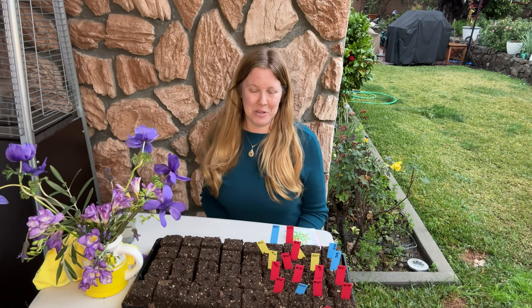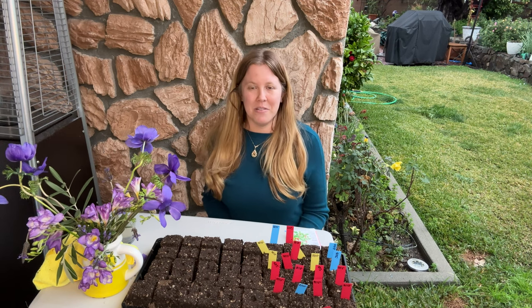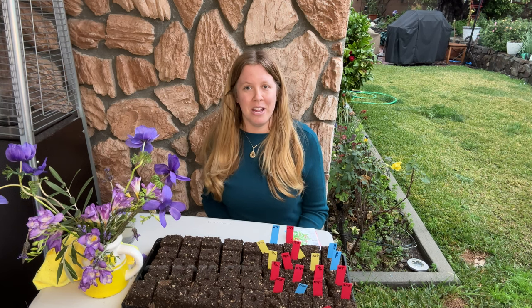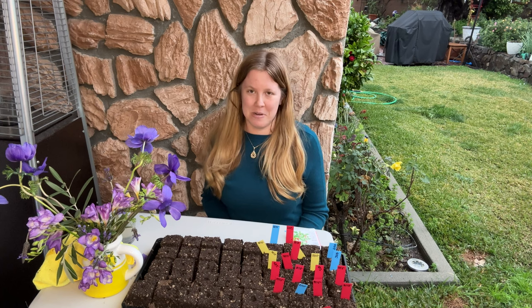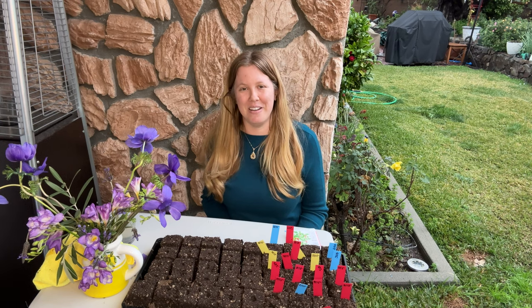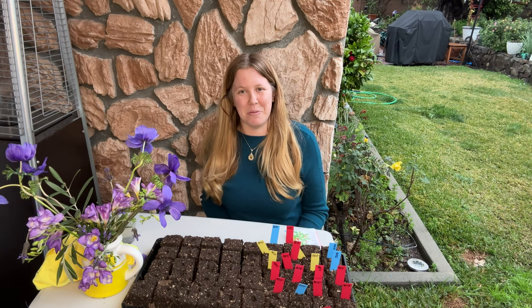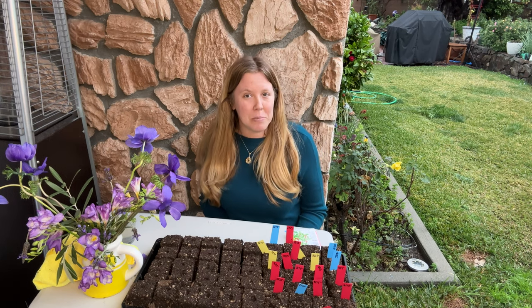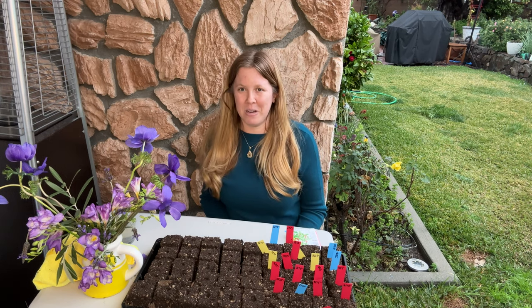Today we're going to be talking about the top 10 peppers that I'm excited to start this year. I have a few peppers that I've overwintered and they're doing pretty well — I've actually been harvesting some peppers most of the year, which has been really nice. Today we're going to go from the hottest peppers to the most mild that everybody can enjoy.